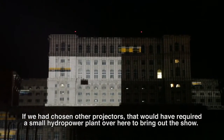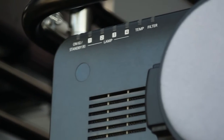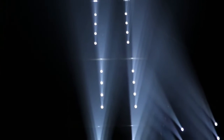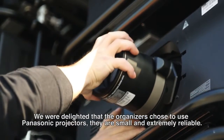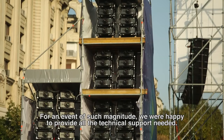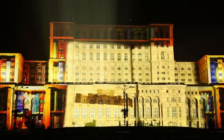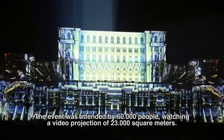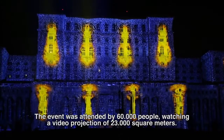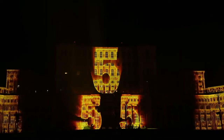If I used other projectors, I would probably have needed a mini hydro-central in the back to make the show. And this projector has four lamps, so if one lamp explodes, it can still go on to the end. We are excited that the organizers have chosen Panasonic video projectors. They have limited dimensions and are extremely reliable. At the end of the event, 60,000 people attended, following a project of 23,000 square meters, and their reaction justified the full six months of work for this project.